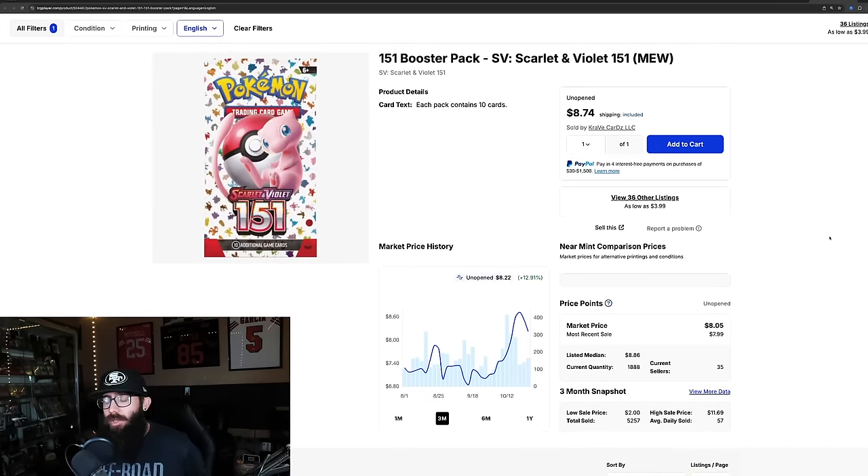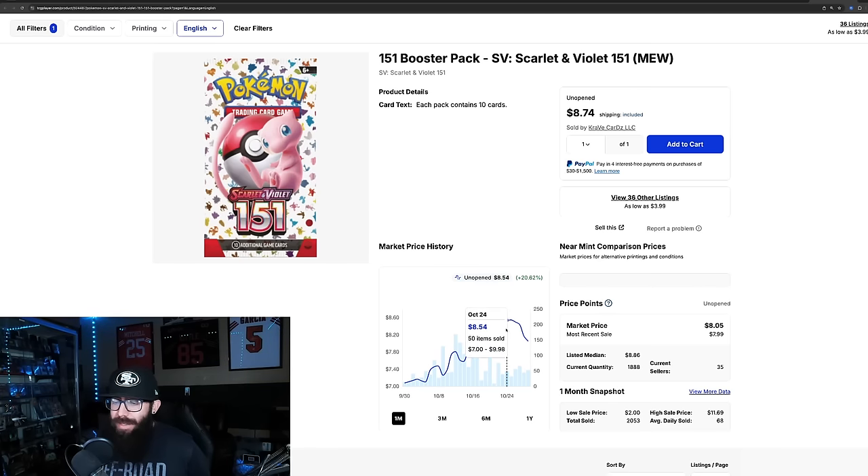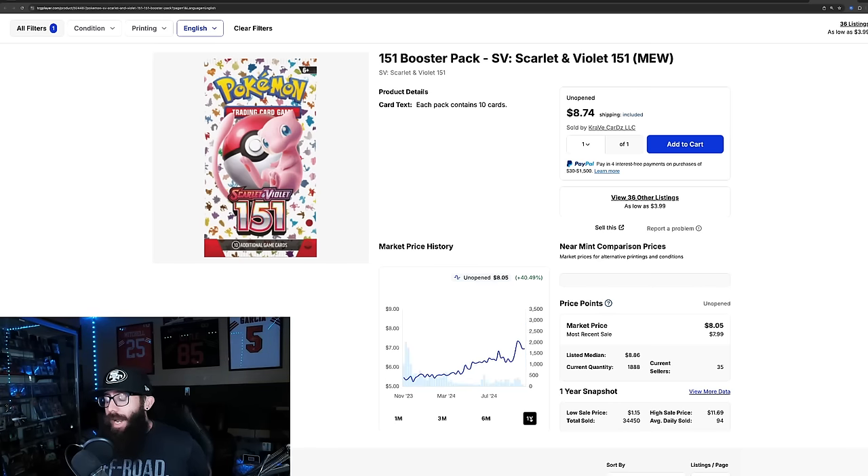Loose booster packs are around $8. There are a lot available — about 1,800 on TCG Player. 12% growth in the past three months with 13% coming in the past month alone. But it's a similar thing — it hit its high and it's kind of coming off, cooling off. The common theme is that most of these products are down a little from their one-year highs, kind of across the board for 151 singles and sealed.